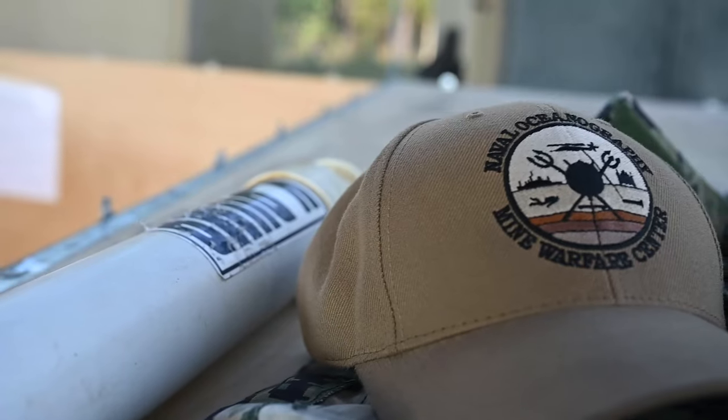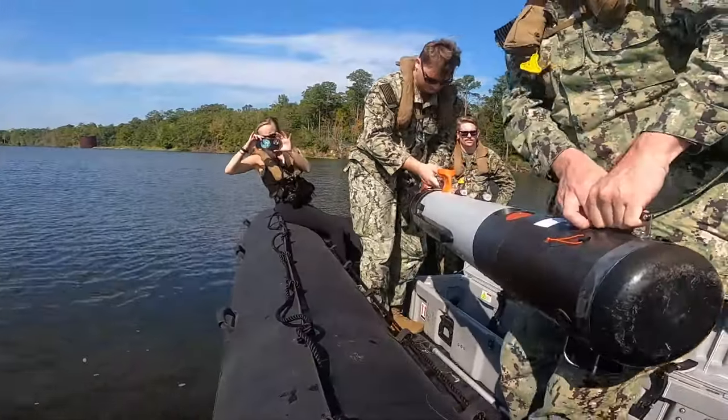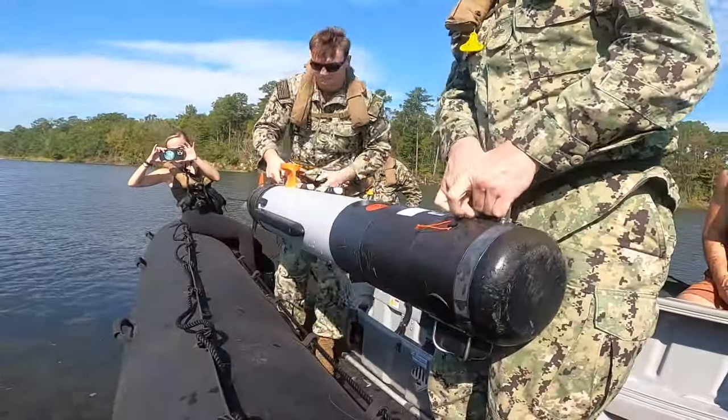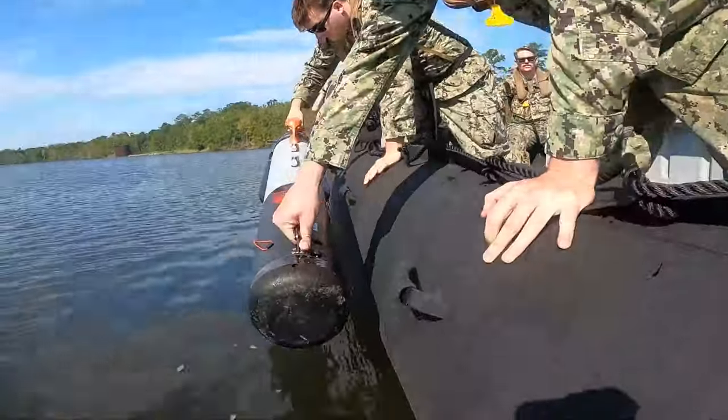My name is Lieutenant Junior Grade Mike Barnhill. I'm an oceanography officer at the Naval Oceanography Mine Warfare Center. The equipment that my division runs is all based on the Mark 18 unmanned underwater vehicle. We take that out on a combat rubber raiding craft, drop it over the side, and it collects side-scan sonar data that we bring back to post-mission analysis on data fusion with different software that we have developed for that purpose here at NOMWC.